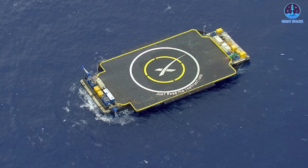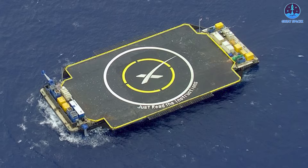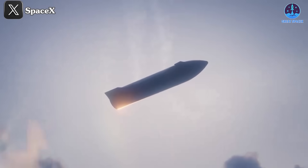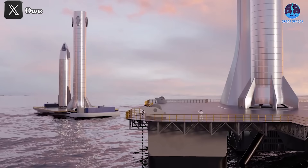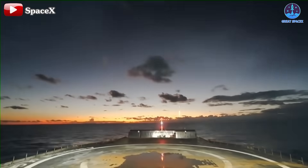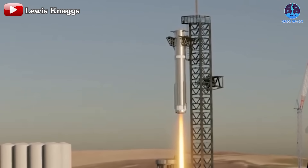We will focus on the drone ship landing method, as expending stages is not aligned with SpaceX's long-term goals. Landing on a drone ship offers numerous advantages. Firstly, it allows for greater flexibility. A spacecraft may not always be able to return and land at a specific fixed location. In such cases, the drone ship, with its mobility, can move to the optimal recovery site, ready to pick up the Starship and Super Heavy.